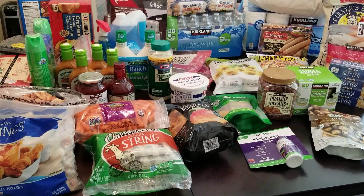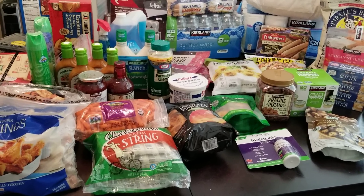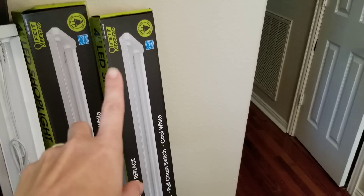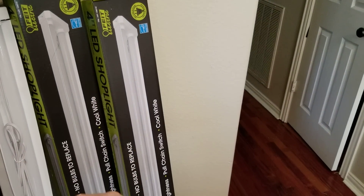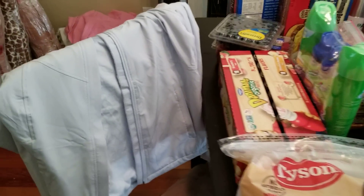We spent just about $500, which seems like a lot, but a couple of the items were pricier. We did get two of these shop lights for the garage — those were on sale for $20 each.